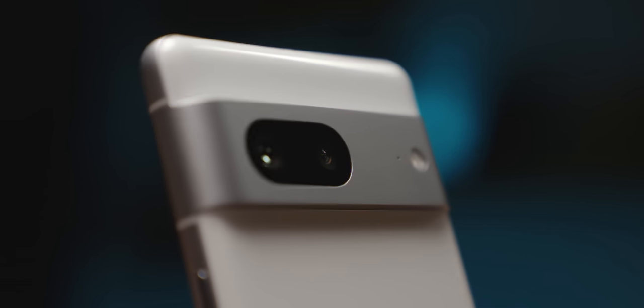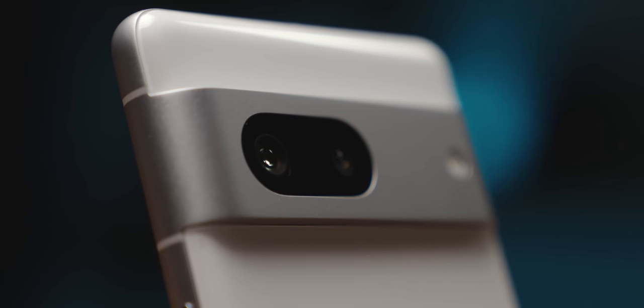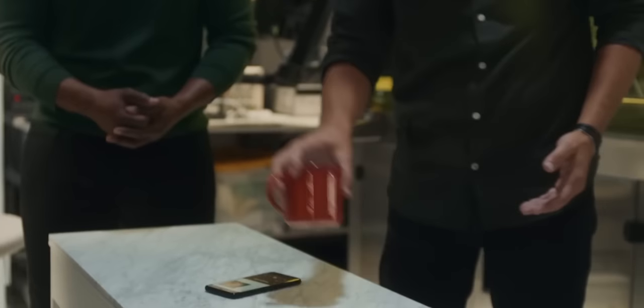Our biggest concern is whether this ends up being merely a gimmick. The Pixel series has been no stranger to adding gimmicks over the years, and it's odd to see Google add something with little utility outside of sporadic health use cases. We're hoping there's more to this than just taking temperatures, but we'll see at the keynote later this year.